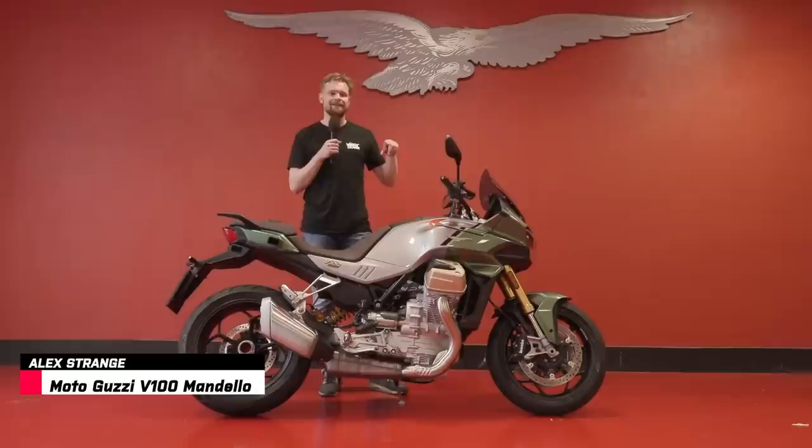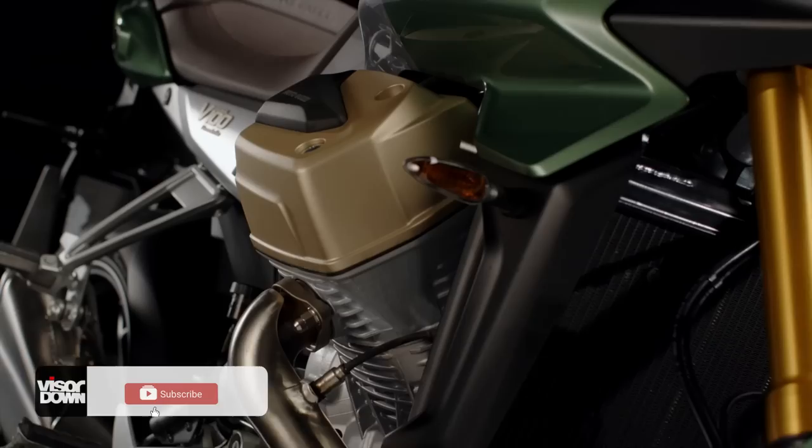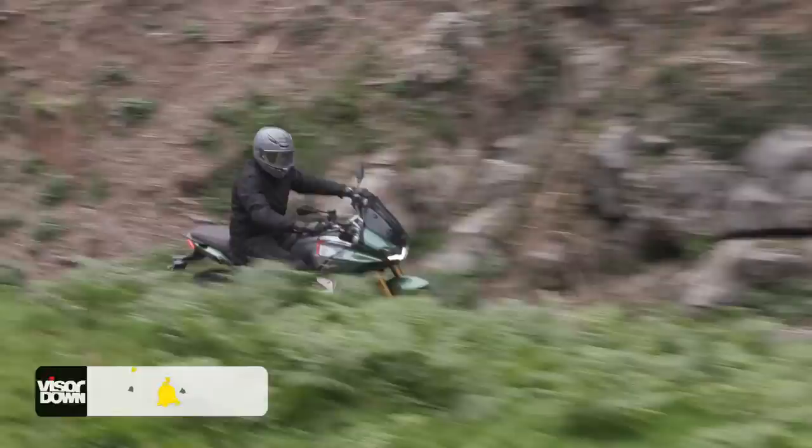Hello guys, welcome to Visordown, my name is Alex and we've got a really special one today. We've come out to Mandello del Lario in Italy - my Italian pronunciation is not the one - but we've got this in front of us, a very special bike from Moto Guzzi. They've just celebrated 100 years and this bike is what they say is going to take them into the next 100 years. Let's get on with the video and talk about the bike, what it's all about, what's good, what's new, and what these wings are about.